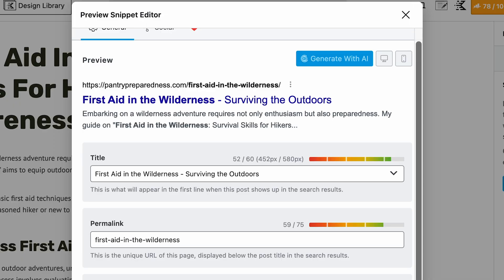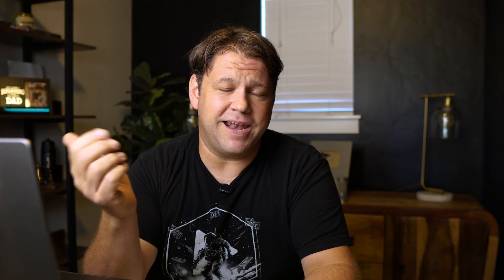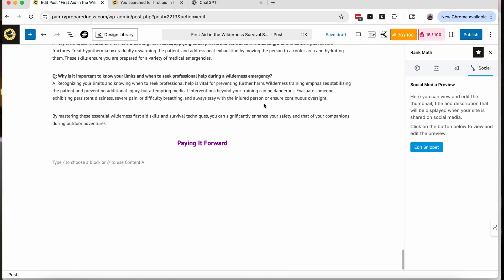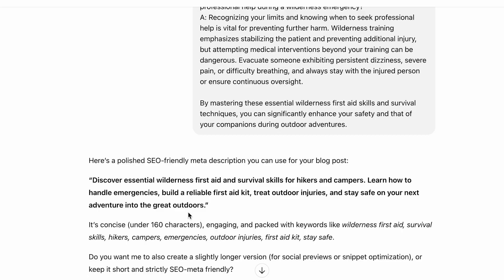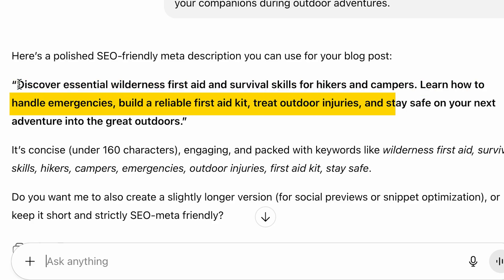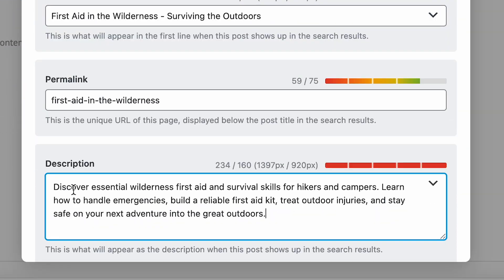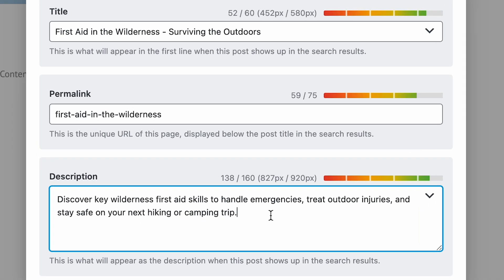I could use AI for this. Rank Math provides 750 free content AI credits even in the free version. But I can also just run the blog post through ChatGPT and have it give me a nice short summary under 160 characters. I'll copy all that text and paste it into ChatGPT. It gives me: 'Discover essential wilderness first aid and survival skills for hikers and campers. Learn how to handle emergencies, build a reliable first aid kit, treat outdoor injuries, and stay safe on your next adventure.' ChatGPT isn't always great about sticking to 160 characters, so I'll ask for an even shorter version. Now I can update my title, description, and permalink right here and use Rank Math to make sure I'm keeping them the right length.